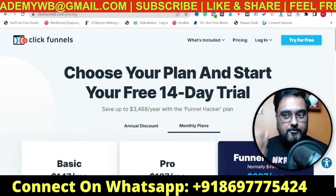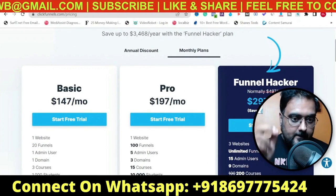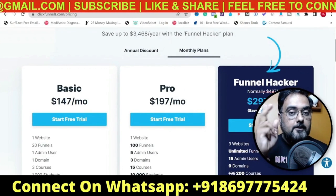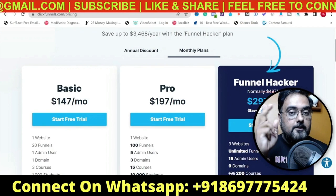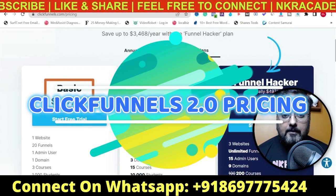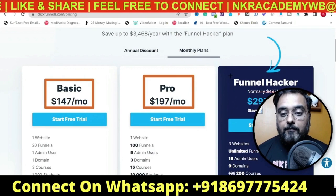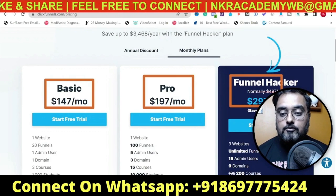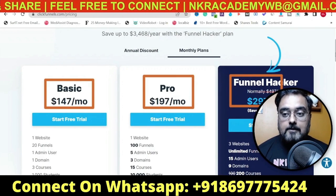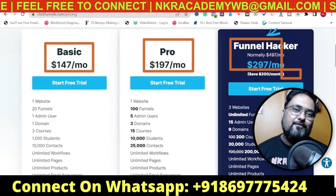ClickFunnels has launched its latest version, ClickFunnels 2.0, and the prices have gone even higher. The basic plan now costs around $147 a month, then there is a Pro version at $197 a month, and then there is a Funnel Hacker version which costs around $297 a month. That's the pricing plan that ClickFunnels has.